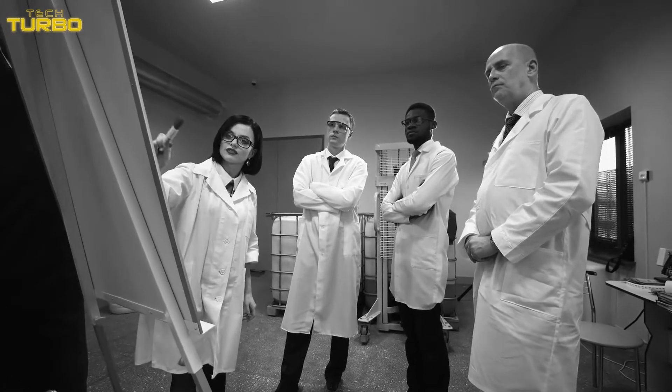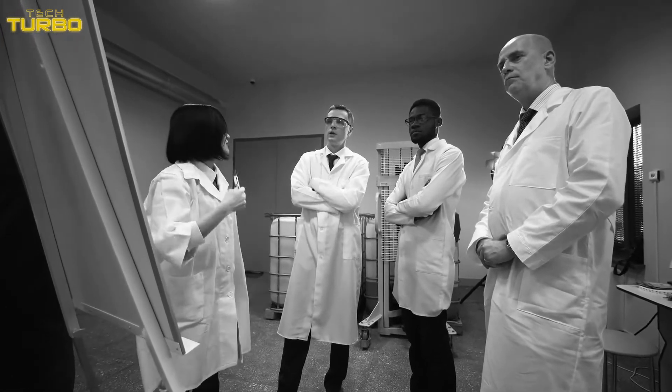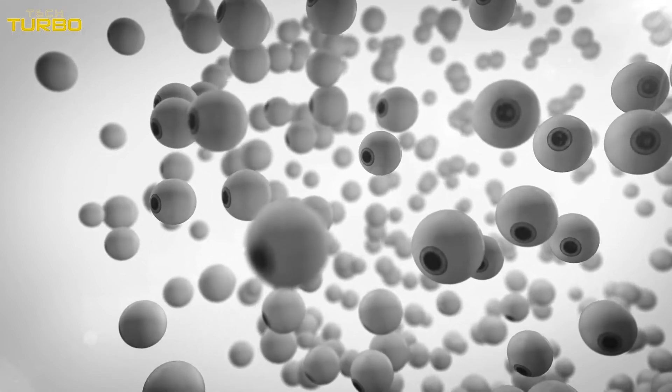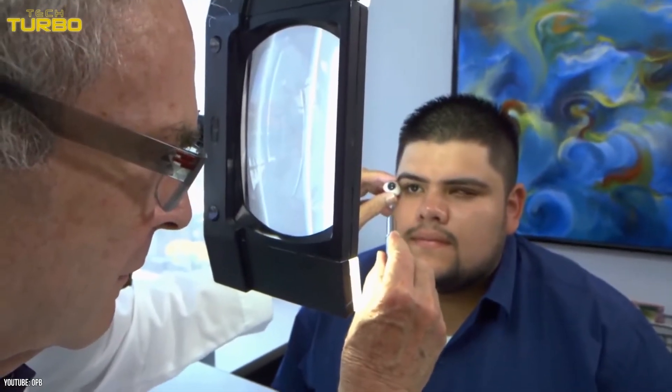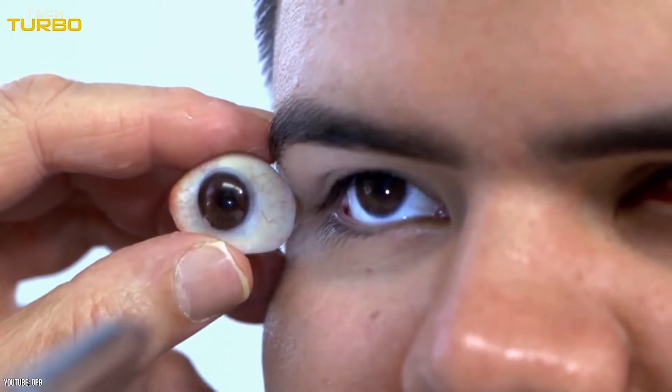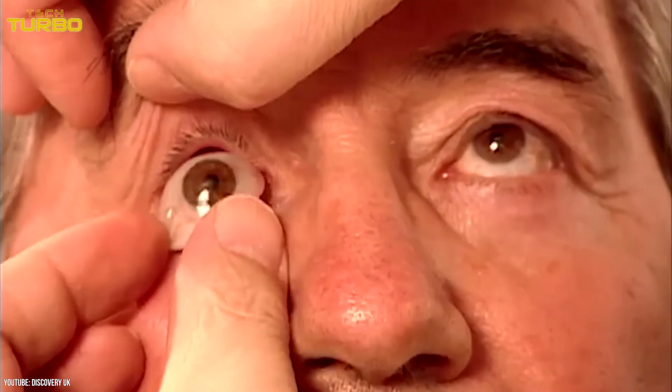In 2020, Belgian scientists developed an artificial iris fitted to smart contact lenses that correct a number of vision disorders. Scientists are also working on wireless brain implants that bypass the eyes altogether, sitting on the surface of the brain and giving the user a rudimentary sense of sight.